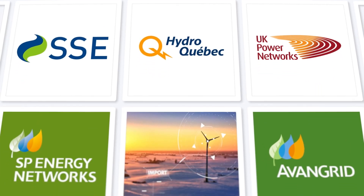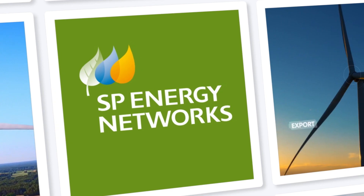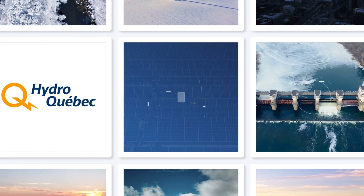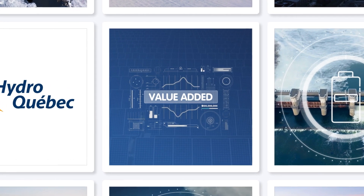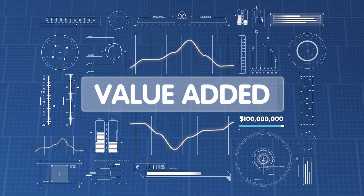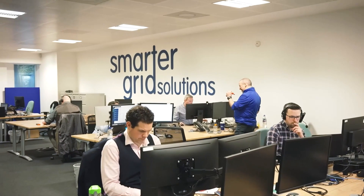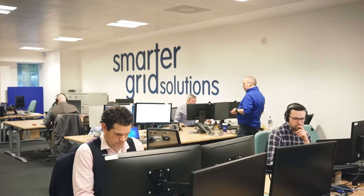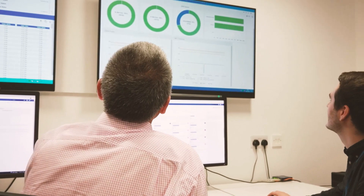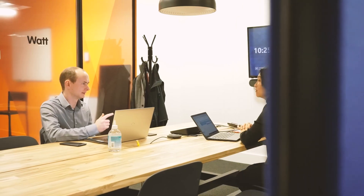Some of the largest energy and grid infrastructure companies trust their operations and business models to our software. Our customers have already reported publicly hundreds of millions of dollars of value added to their businesses. Our customers and partners also benefit from our in-house expertise and continuous product development to roll out new capabilities for their electricity networks, energy assets, and new business opportunities.